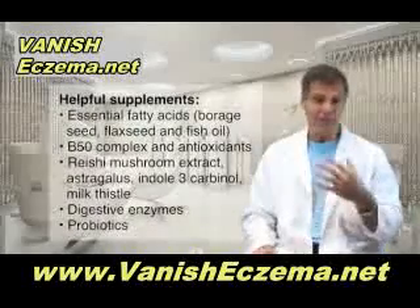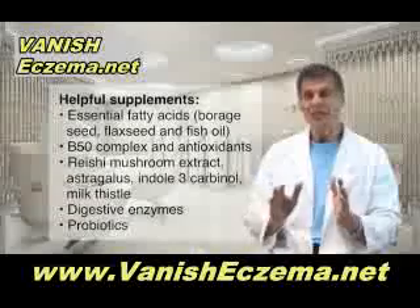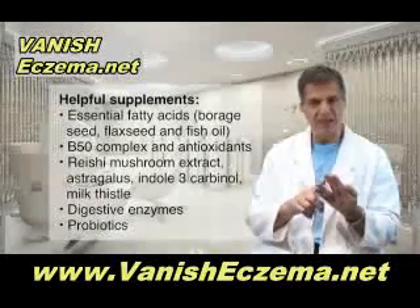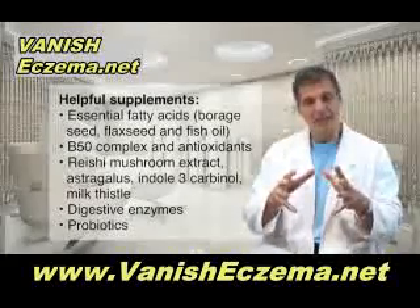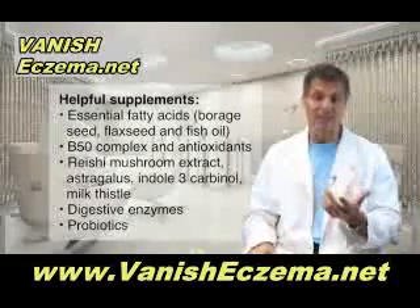There are supplements that have been shown to be very helpful for eczema patients. Particularly essential fatty acids — the combination of borage seed oil, flaxseed oil, and fish oil all in one capsule at the right dosage can help the skin make hormones that suppress inflammation, slow down the rate of cell division, and actually help heal the lesions.